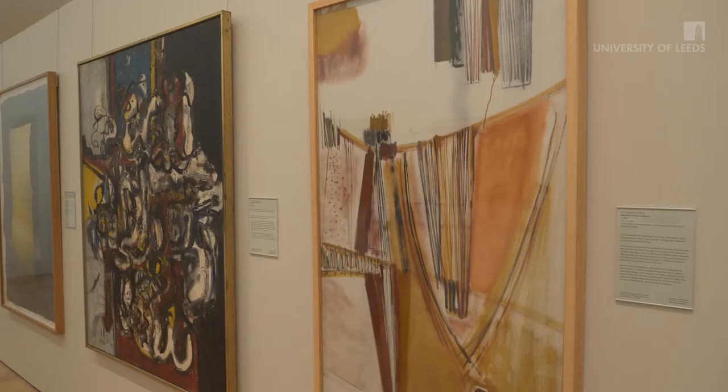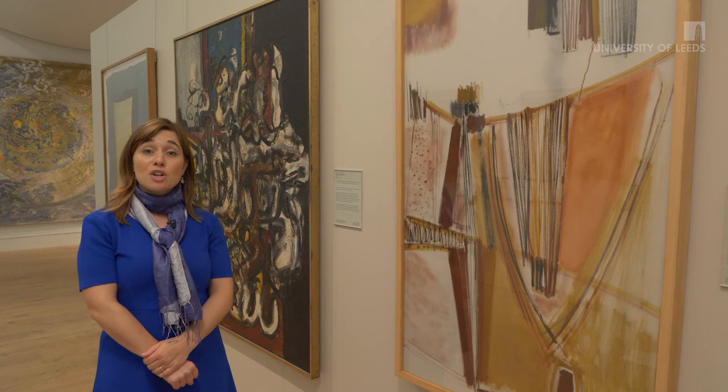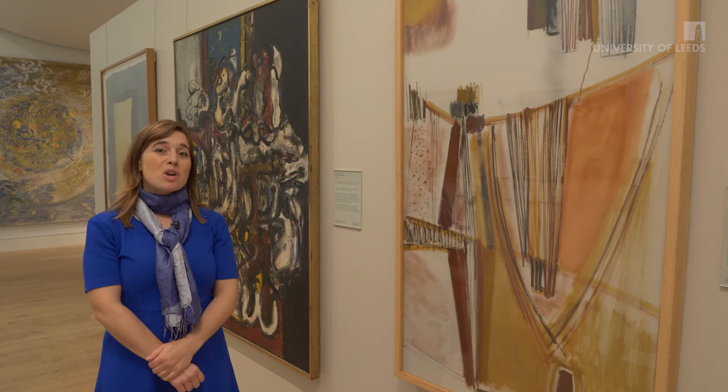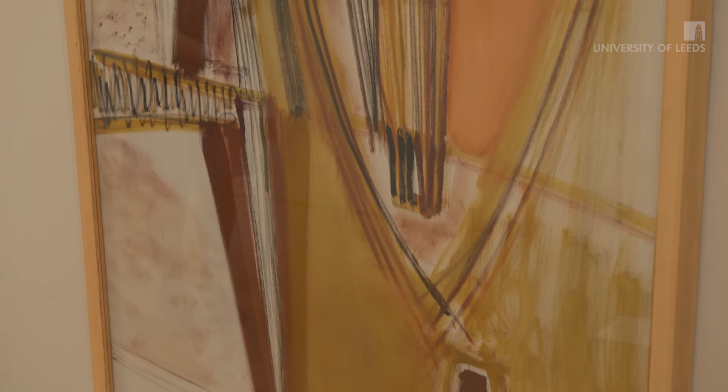The Gregory Fellowships at the University of Leeds was a pioneering artist-in-residence scheme that was set up with Eric Gregory, a publisher, in collaboration with Herbert Read, T.S. Eliot and Bonamy Dobrée. Here we have two examples of Gregory Fellows in painting in our collection. This work by Terry Frost, Mars Red, Yellow and Brown, we know was in the collection of Herbert Read himself.